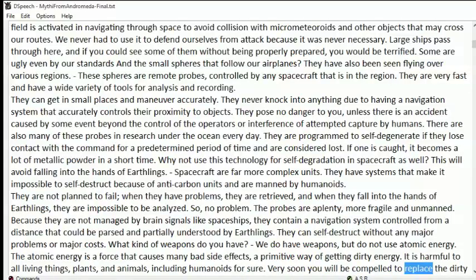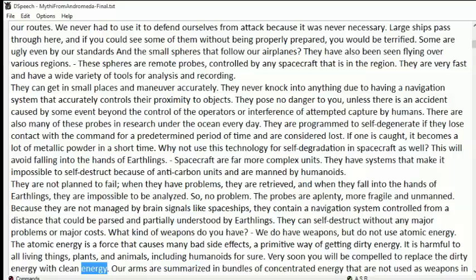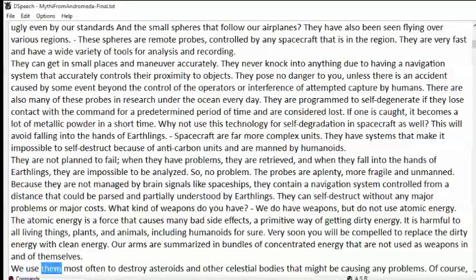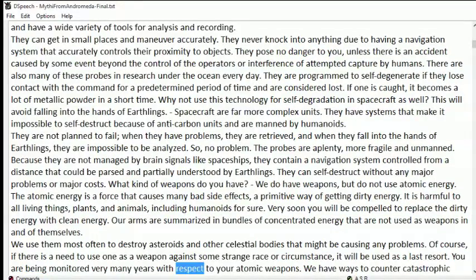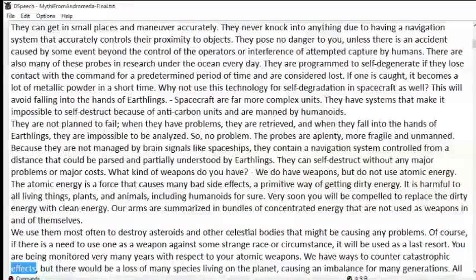Very soon you will be compelled to replace dirty energy with clean energy. Our arms are summarized in bundles of concentrated energy that are not used as weapons in and of themselves. We use them most often to destroy asteroids and other celestial bodies that might be causing problems. If there is a need to use one as a weapon against some strange race or circumstance, it will be used as a last resort. You are being monitored for many years with respect to your atomic weapons. We have ways to counter catastrophic effects, but there would be a loss of many species living on the planet.